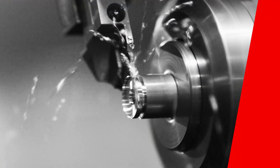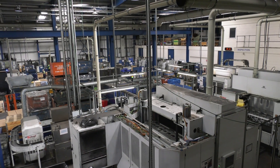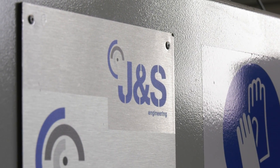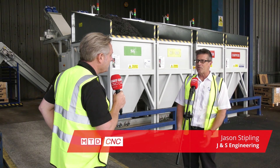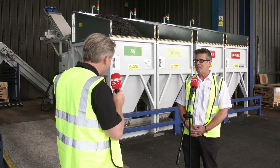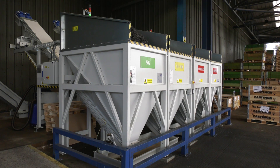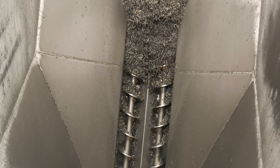This is an absolutely fantastic system in the background — SWARF management. First of all, people who don't know: Jason Stipplin, J&S Engineering, what do you guys do? We specialise in SWARF systems, from centrifuges to crushers to big briquette systems like this one. SWARF in one end, briquettes out the other.